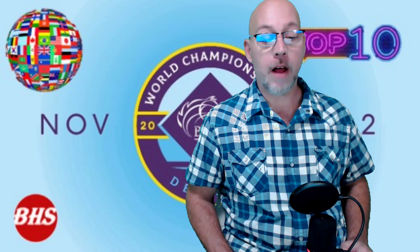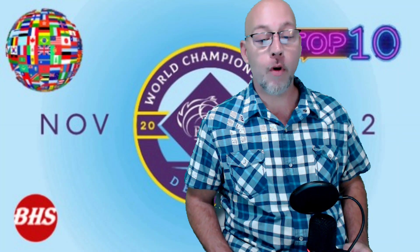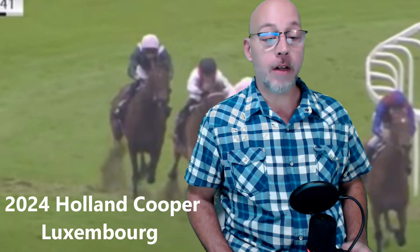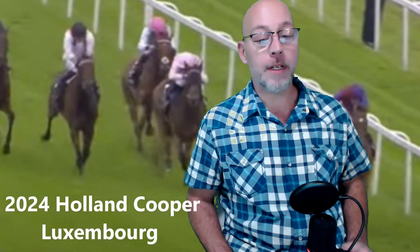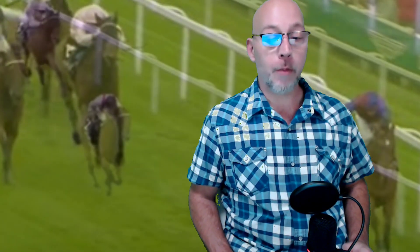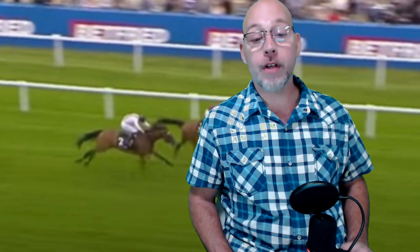O'Brien is going to have others. There's another one by the name of Luxembourg, a five-year-old by Camelot — one for five in his own right this season. His win came at Epsom Racecourse, with jockey Ryan Moore leading the way. It was a bounce back from a disappointing trip to the Middle East. So Aiden O'Brien is going to send at least those two, if not more.